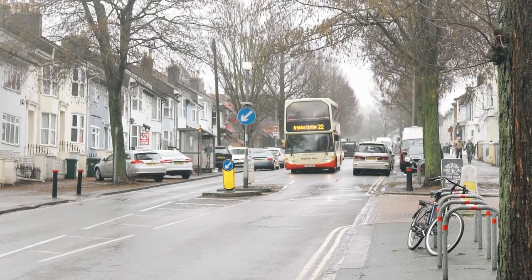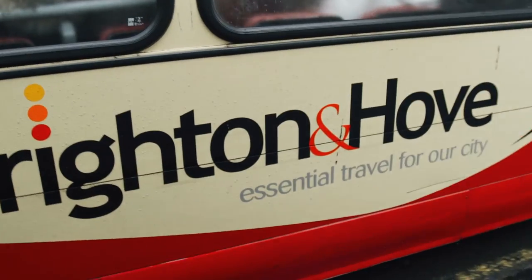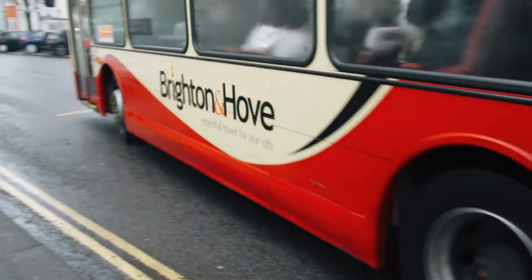The finished artwork will be affixed to the side of a bus and driven around the city for all to enjoy. Michael Goodyear for Latest TV News.